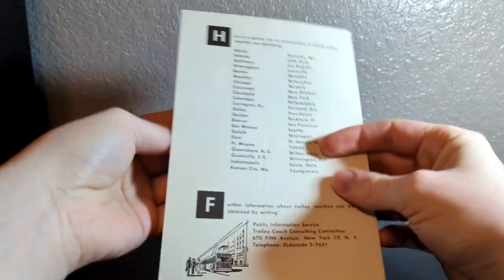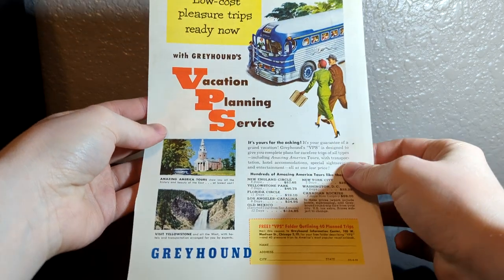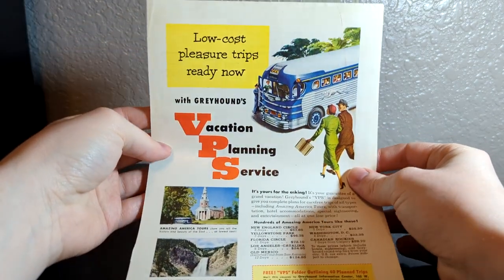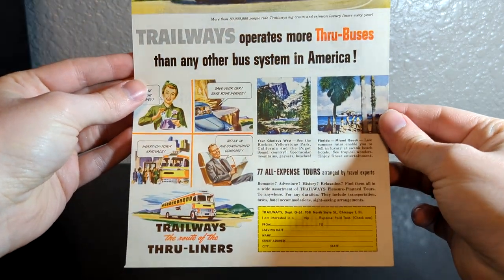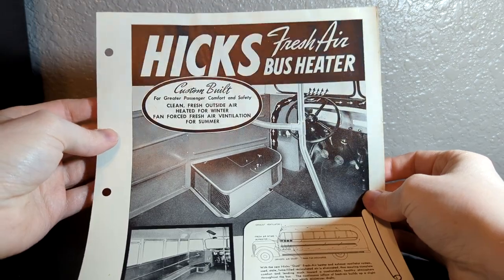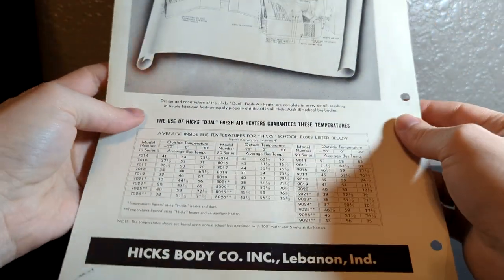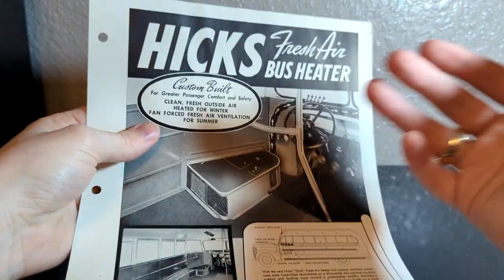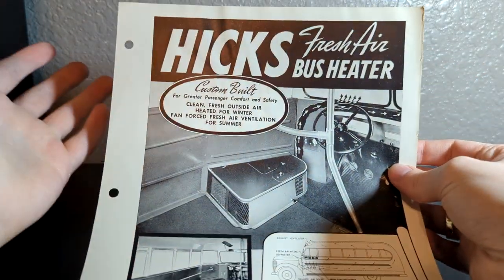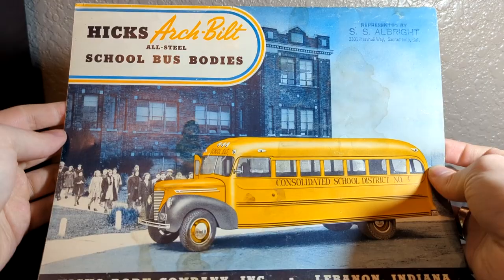Next up, we got a bunch of literature. There was some non-school bus stuff in here, such as this little trolley one, but you'll see why I decided to pick up this lot. This Trailways ad is pretty similar to the Greyhound ad I just showed. This is part of the reason I picked up the lot — Hicks. I don't have really any Hicks literature. I have a letter and envelope with Hicks branding on it, but I don't actually have any literature.